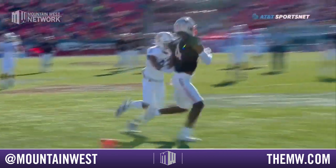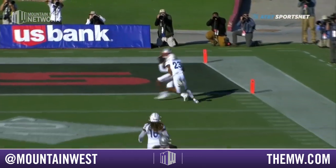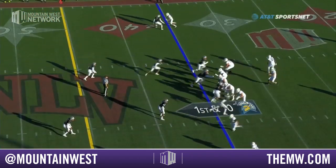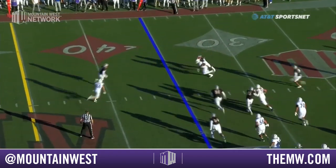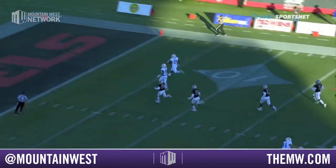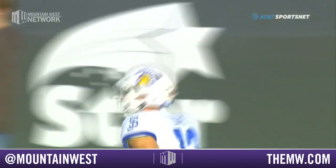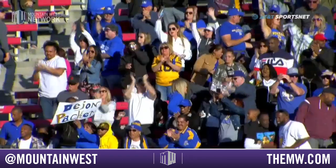Drive this ball in — doesn't allow the wind to affect it. But he takes a little air off and drives it in early. Ball comes out quickly. Nehemiah Shelton in good coverage. Love, pressure on the backside, and he throws it to his check down — and this is going to work out quite nicely. Open field for Walker, for Packer, and he's going to go the distance off the broken tackle. Dejohn Packer turned a check down into a 65-yard touchdown.